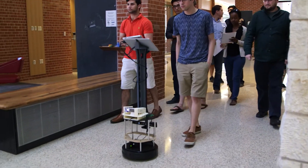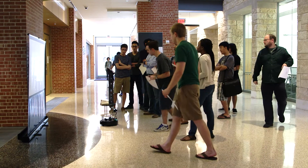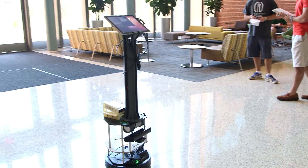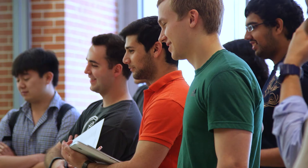People will come away from the tour with wow all over their face. They will think to themselves, what was I just a part of?